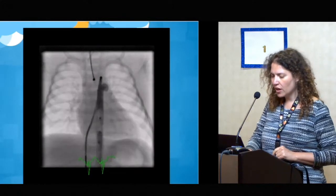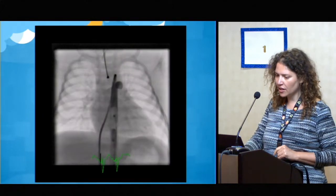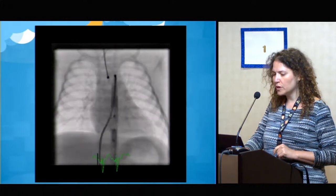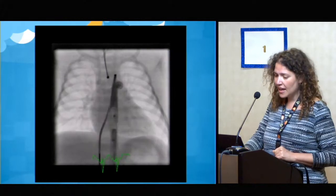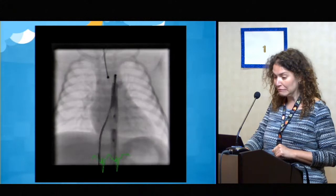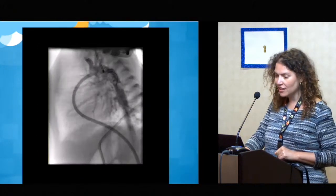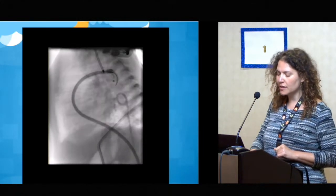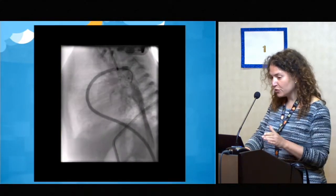We got a long seven-French sheath in the vein through the RV to the arterial duct and to the proximal aorta. When we injected contrast, we saw that yes, the balloon was still quite big and inflated, but the contrast was flowing around it distally, and there was good perfusion distally. So we thought we had at least a bit of time to try and catch it, and we started trying to snare the balloon.